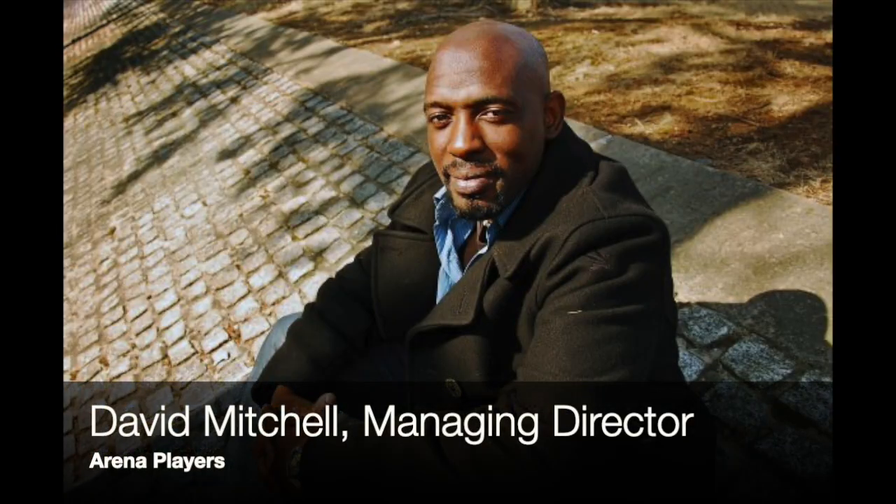And by we, I really do mean we, because I'm privileged to be joined today by David Mitchell, who's the managing director of the theater. I'm going to turn it over to him in a second, but I have to say a word or two about where we are, the building, and about Arena Players as a theater troupe.